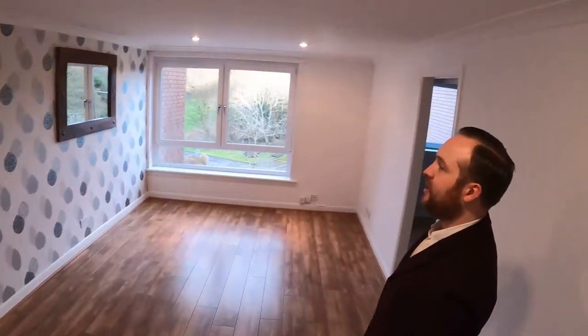This is your lounge here, which is actually a pretty big lounge for a flat. Let's get some light. Check this out — wonderful.